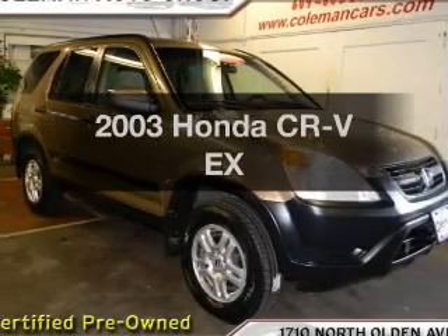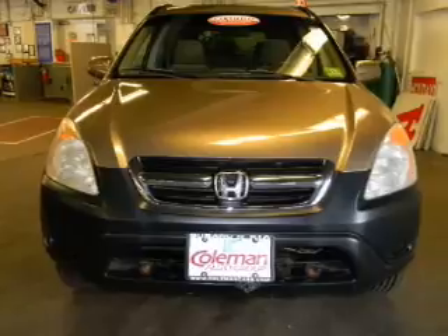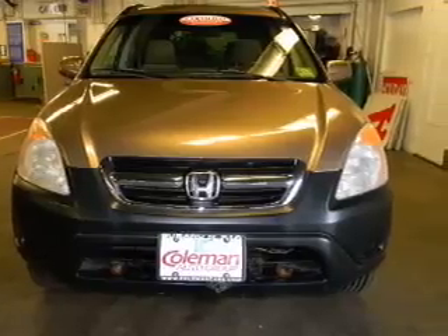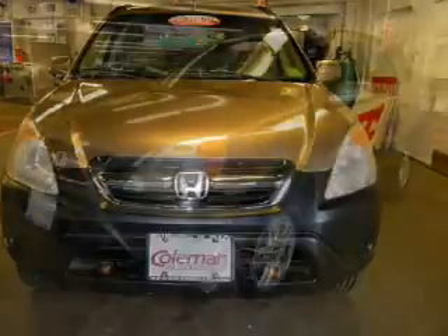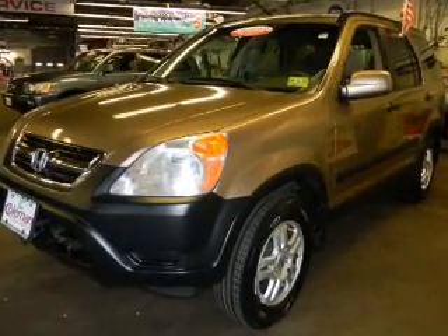Check out this 2003 Honda CR-V — everything you need under one roof with this great vehicle. With an efficient four-cylinder engine that responds smoothly to its automatic transmission, premium wheels lend a distinctive appearance.